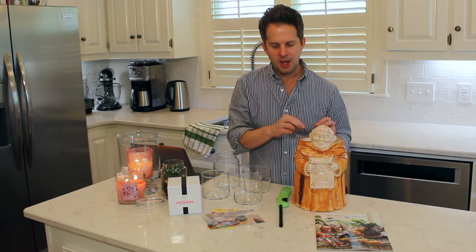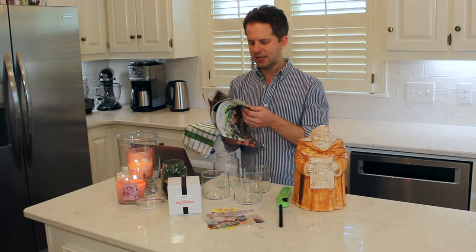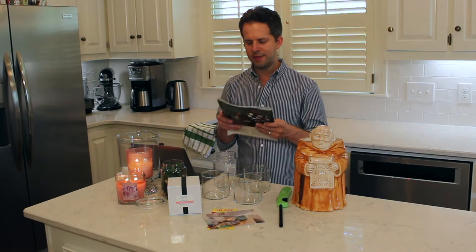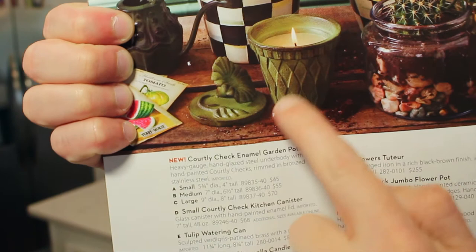I got onto the McKenzie Child's mailing list - McKenzie Child's is a home accessories and furniture company, maybe a step up from Pottery Barn. They have candles from time to time. I wanted to show you - they have a citronella candle in this really beautiful verdigris pot. I really liked the green of these pots. The verdigris citronella candle was really interesting to me.